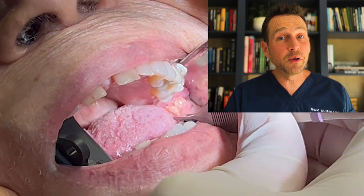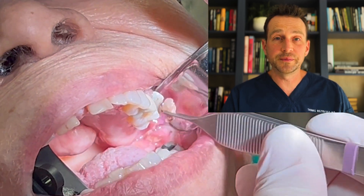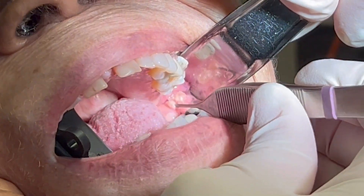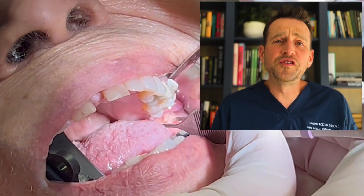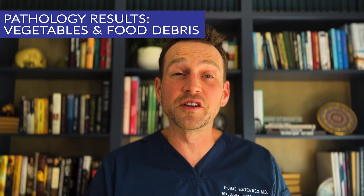I decide to get a sample of this substance and submit some of the tissue to the pathologist. I was shocked at the pathology result. Thankfully this wasn't cancer. This wasn't dead tissue either — so what was this substance? It was food. The pathology came back as vegetables and other food debris.